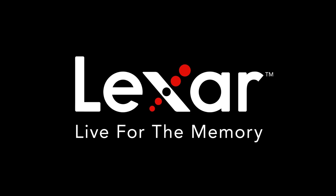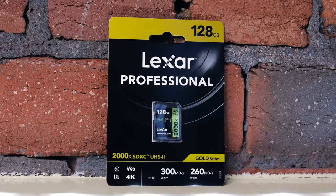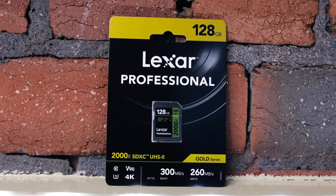Before we get going, this video is sponsored by Lexar. If you need a high quality, fast and reliable SD card, then check out the Lexar Professional 2000X SD card.